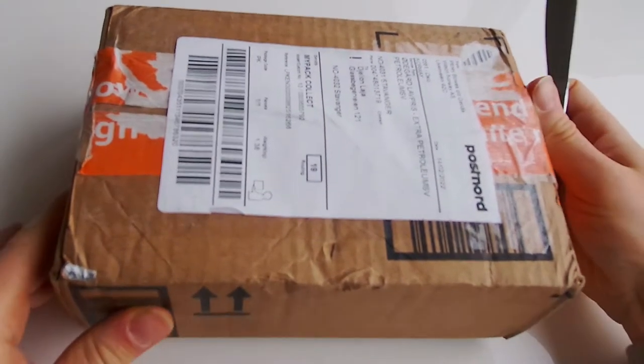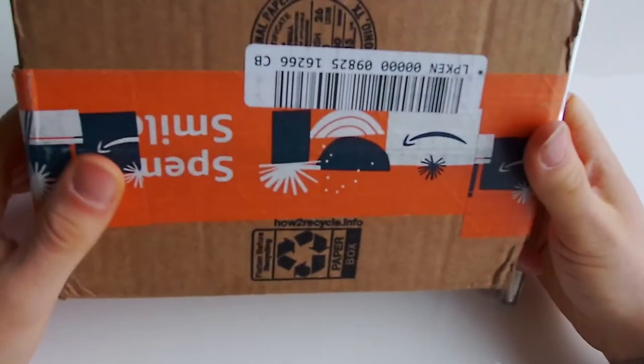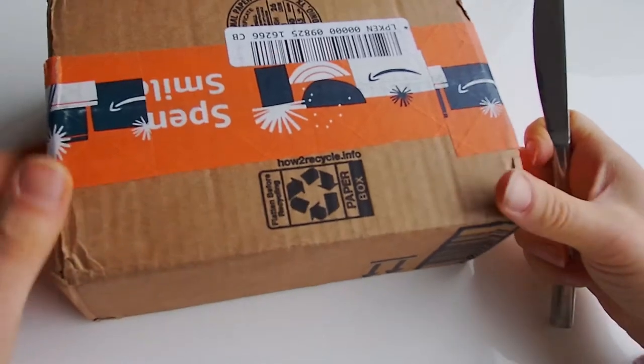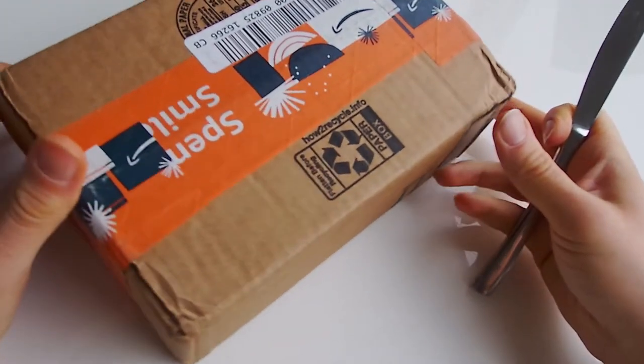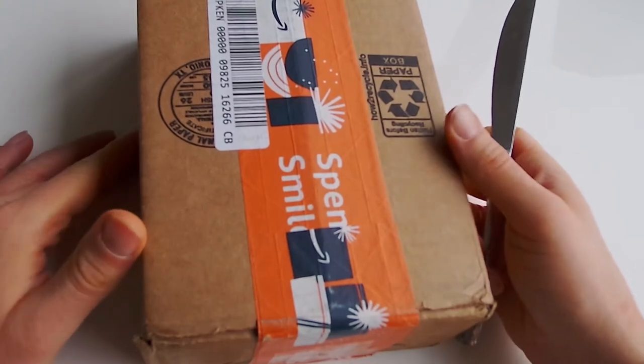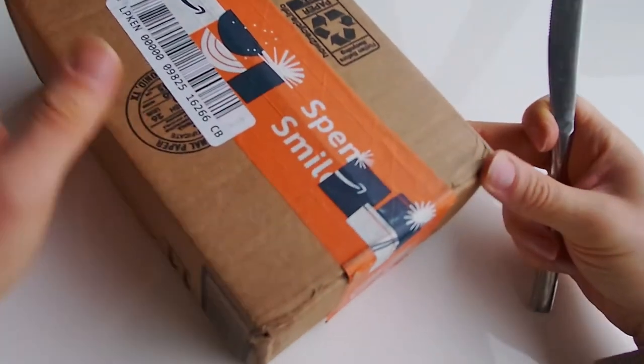Hi guys, welcome to my channel. Today I will be opening a box with basketball cards. It's supposed to be like over 100 autographs and jerseys. Let's get into this box.